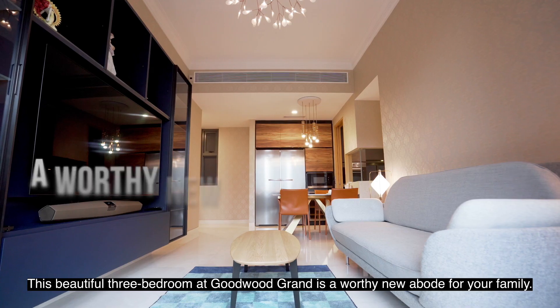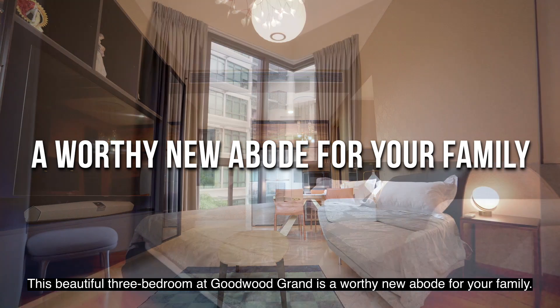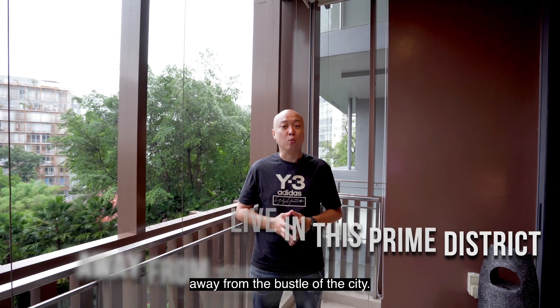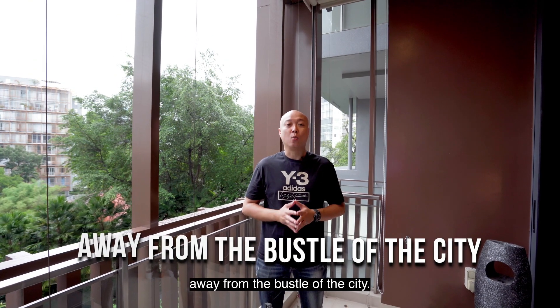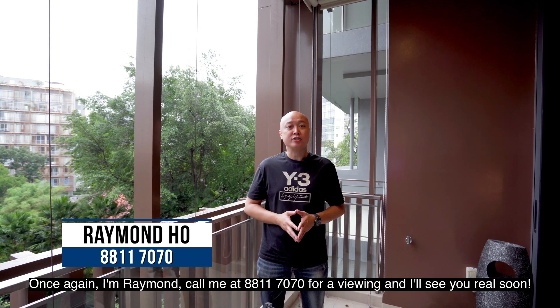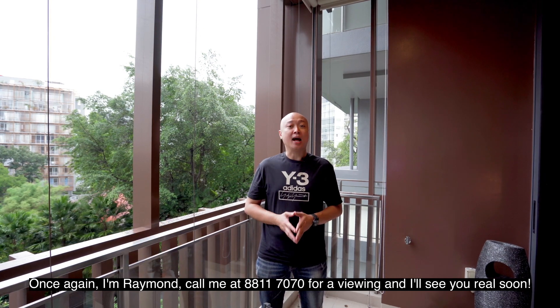This beautiful three-bedroom at Gu'u Grand is a worthy new abode for your family. This is your chance to live in Singapore's most prime district while enjoying serenity away from the buzz of the city. Once again, I'm Raymond. Call me at 8881 7070 for a viewing and I will see you real soon.